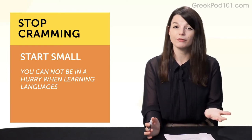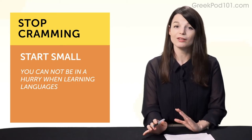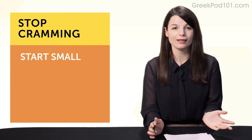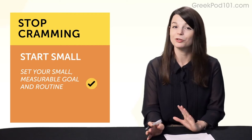But if you can do five to 15 minutes a day, every day, learning won't be overwhelming, and you'll be successful in the long run. How do you create this habit? If you've set your small, measurable goal and routine, you're good to go.